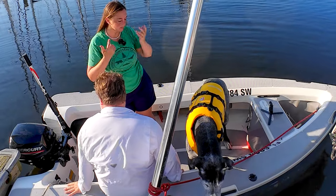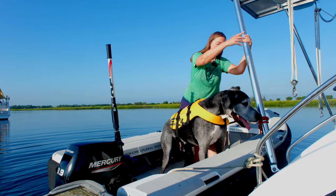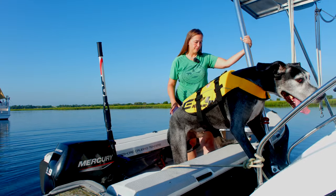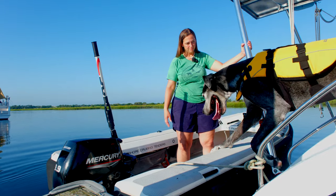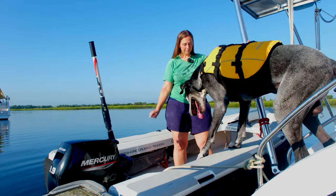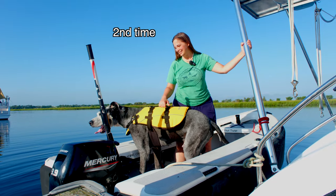We then worked on getting Winston back out of the dinghy and onto the boat. It took several attempts — he was trying to get all four paws on the rail at once — but with patience and encouragement, he made it back on board.